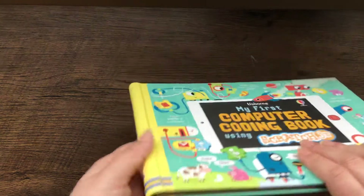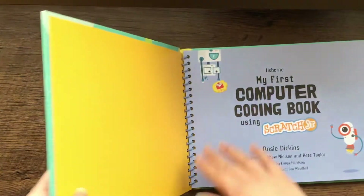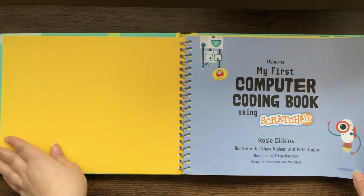This is an interesting book — it's hardcover, but it's also spiral bound. So let's take a look.